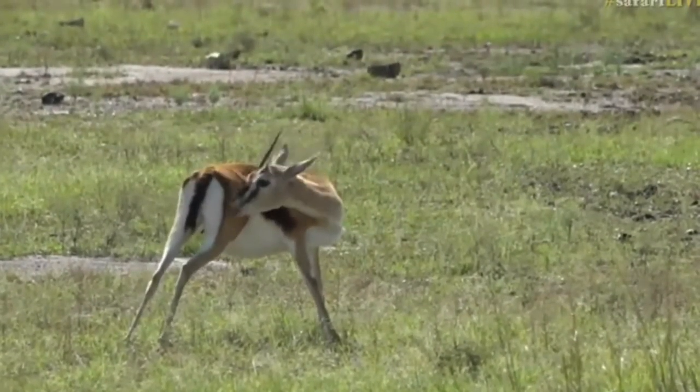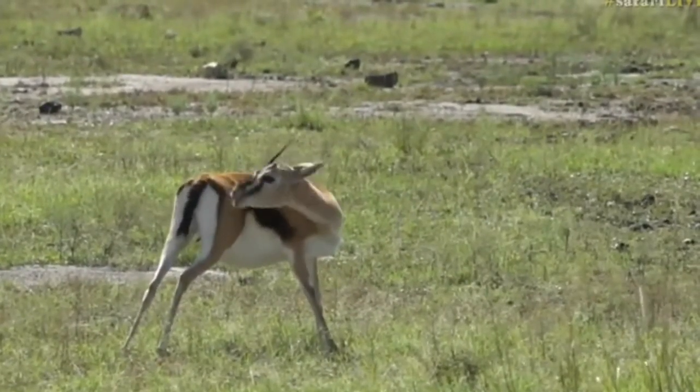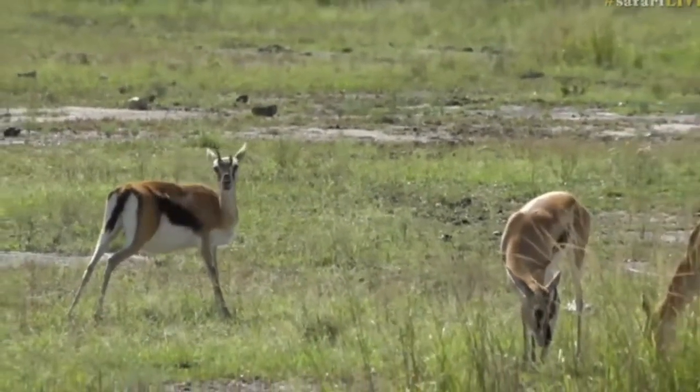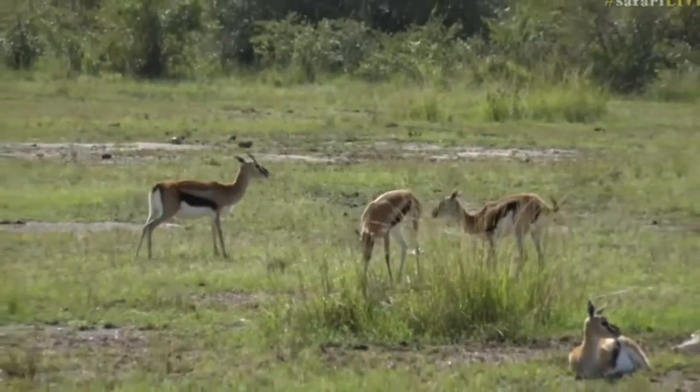You can see she's heavily pregnant at the moment. I was across the other side of the river the day before yesterday and we did see some baby tommies, so most of the female Thompson's are pregnant at the moment and we should be seeing quite a few babies in the next little while.